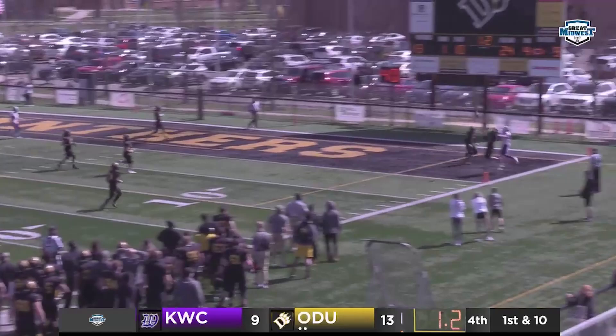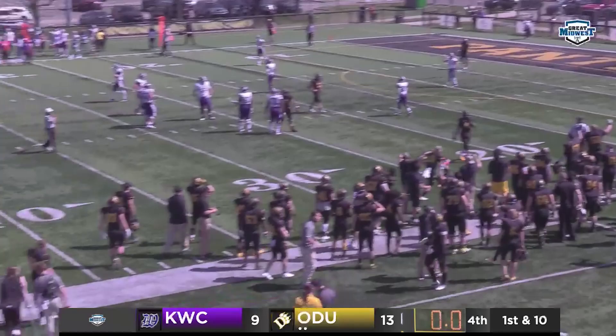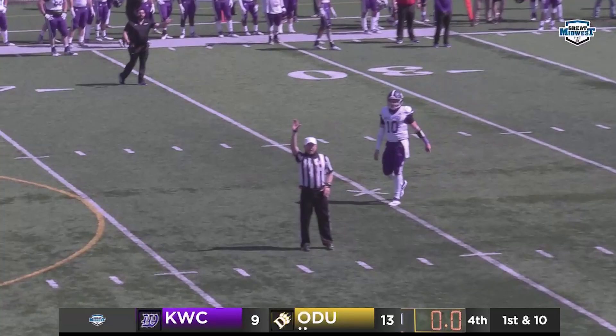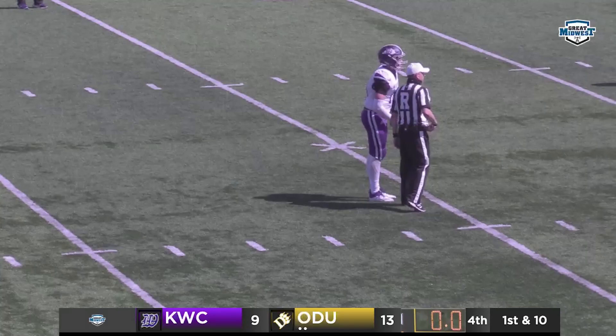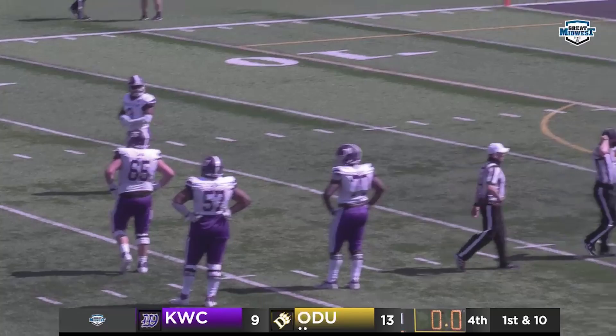Play of the game — Kane will take it, over to the right-hand side for Peters, and it's going to be incomplete. Clock says zeros. The official says — is the game over? Hold on. They're going to put time on the clock. That's the end of the game. Final score: Ohio Dominican 13, Kentucky Wesleyan 9, as Ashton Gilkey defended that final pass in the end zone.